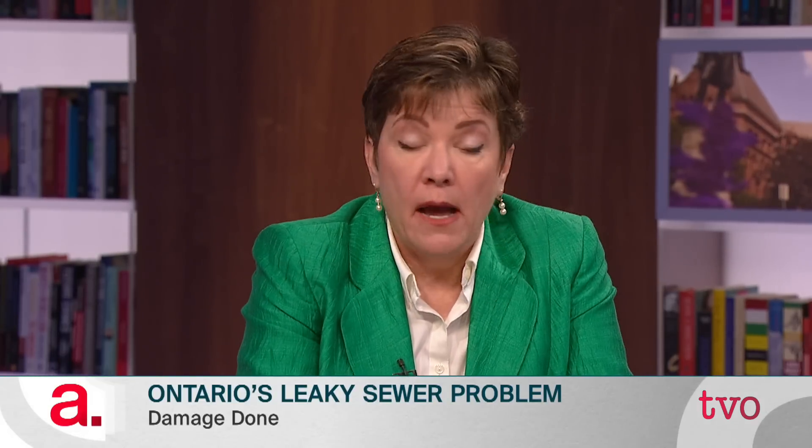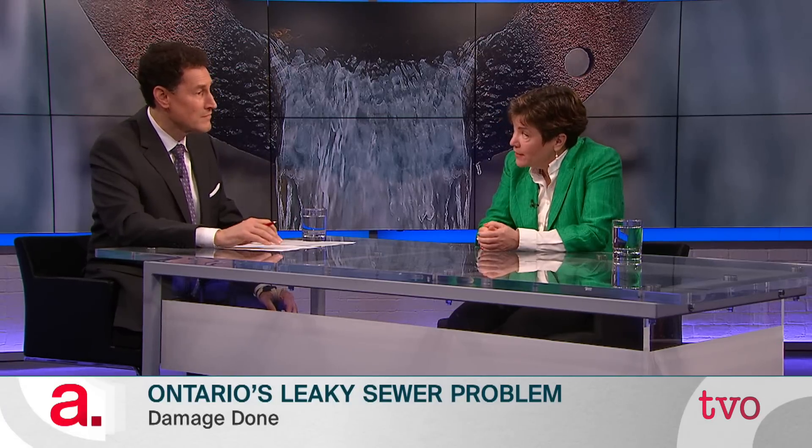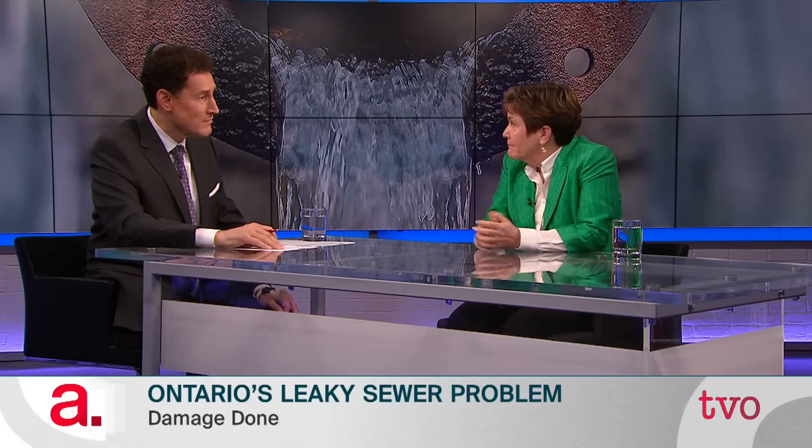The way we're putting in those private side laterals — the pipe from your house — I would say they're built to last 10 or 20 years. So you buy a house with a 75-year life, you've got a sewer lateral that maybe will last 10 or 20 years. And then you're going to have a breakage problem or a flooding problem. This is a big, important problem.